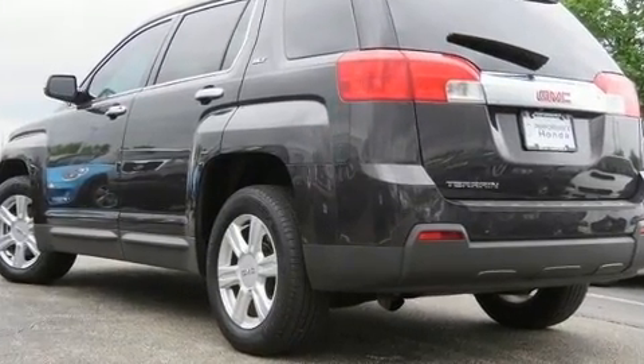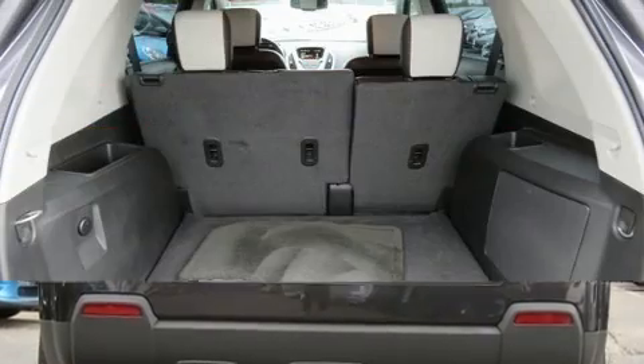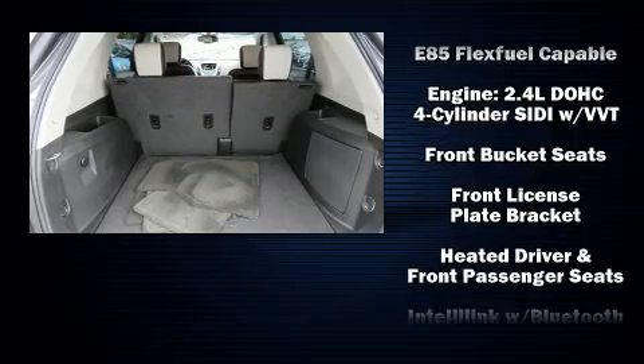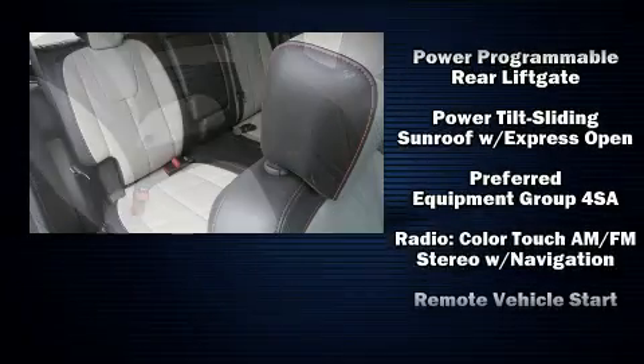Passengers are protected by various safety and security features, including head curtain airbags, OnStar, and four-wheel disc brakes with ABS. Electronic stability control ensures solid grip atop the road surface, no matter how challenging the driving conditions.